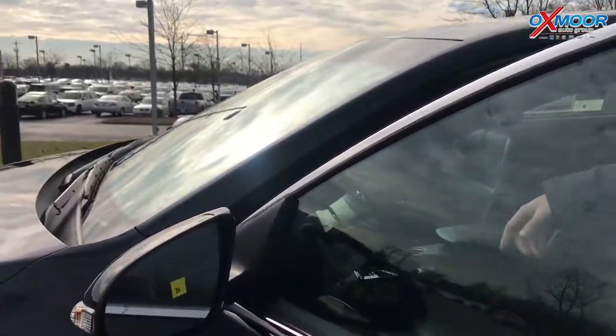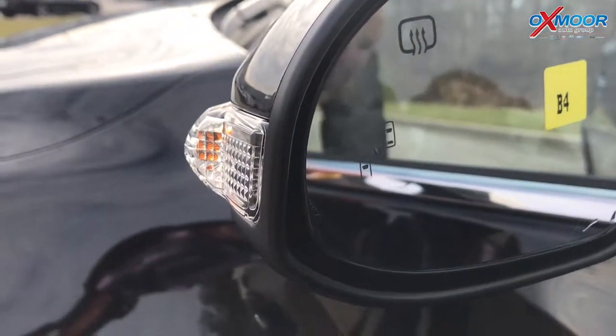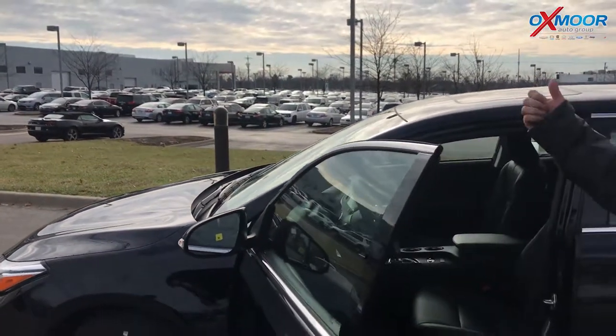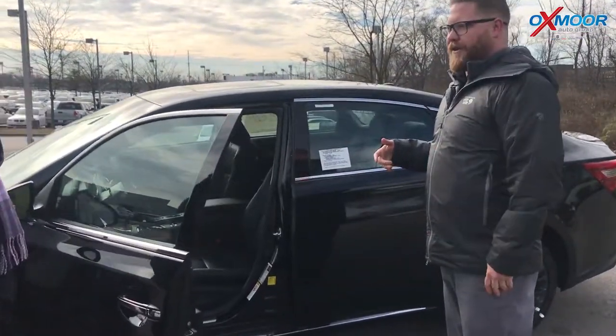If you look here on the side view mirror, this has blind spot monitoring. That little orange symbol lights up when somebody's in your blind spot. If you have your turn signal on, it flashes to alert you. It only beeps when you put the car in reverse — if a car's coming down the lane as you're trying to back up, it'll beep to alert you. That's called rear cross traffic alert.